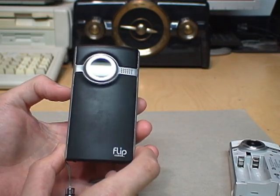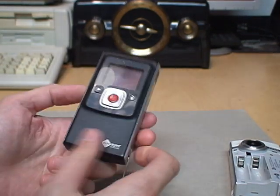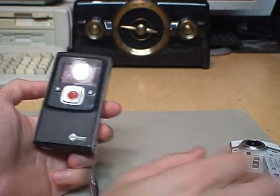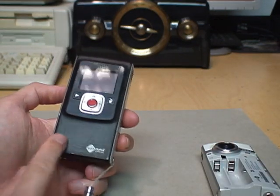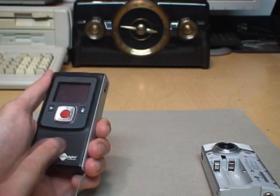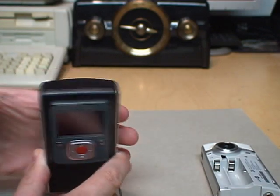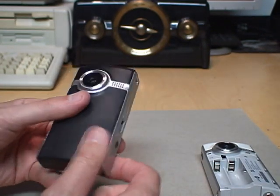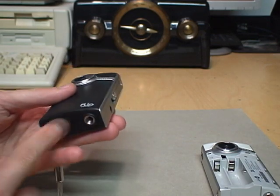Unfortunately I can't say the same thing about this one. This was a recent thrift store find for $9.99. It's the same model as this but the black version, which for some reason has a rubberized coating that tends to get sticky with age — and that certainly has happened to this one. My attempts at cleaning that off have not been successful, although this panel here doesn't have the same coating on it, so that doesn't get sticky.